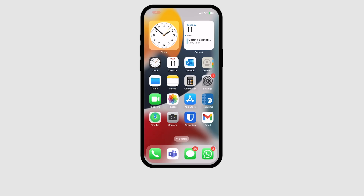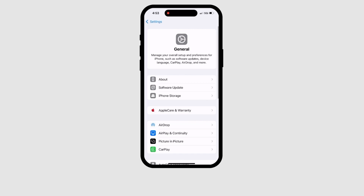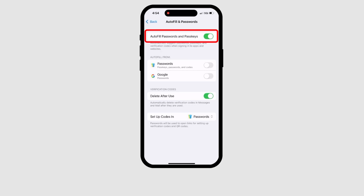To get started, confirm that your Passwords app is enabled. Tap on Settings. Next, scroll down to Autofill and Passwords. Make sure that Autofill Passwords and Passkeys is toggled on. In the next section, Autofill From, make sure that Passwords is toggled on.